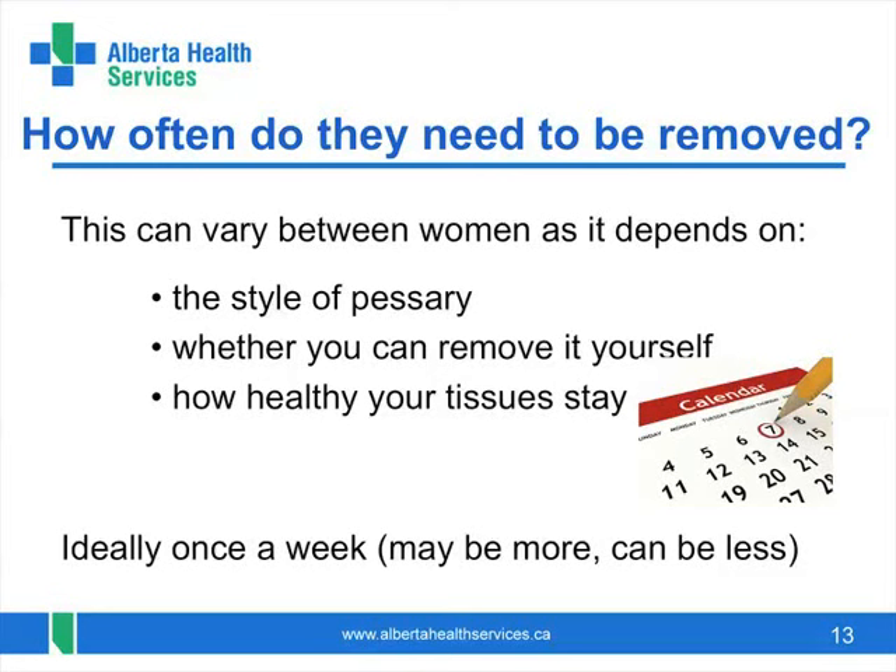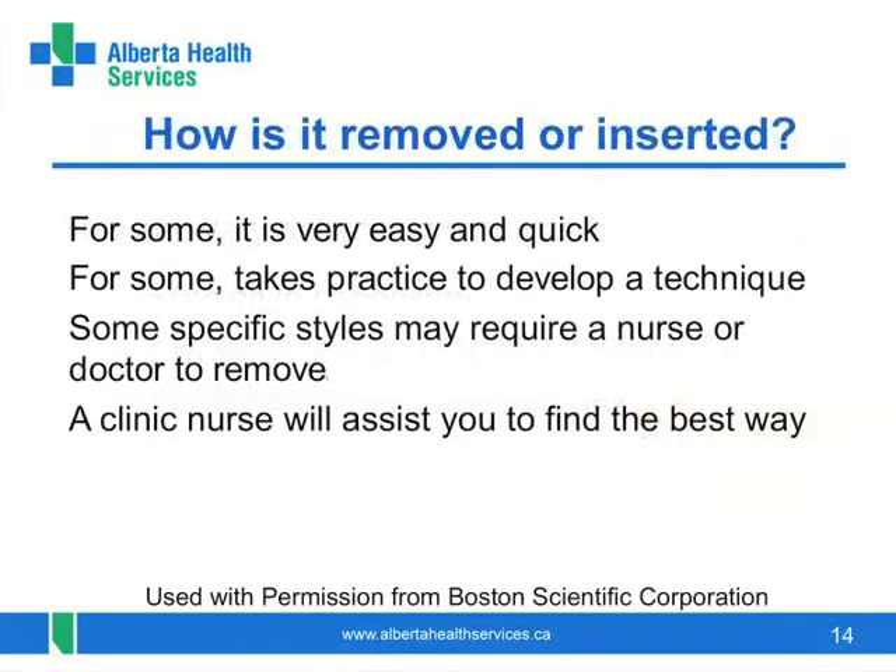Some women remove it nightly or only wear it on some days. Some women can leave it in longer, especially if they need a nurse or a doctor to take it out — for some it can be every three months or even longer. Removing the pessary can take mere seconds for some women; others find it harder, but with time develop a knack for it. Some are a challenge to remove and only a doctor or nurse can do it. However, women often feel it is worth the time involved for the comfort it brings.